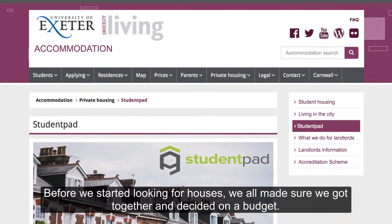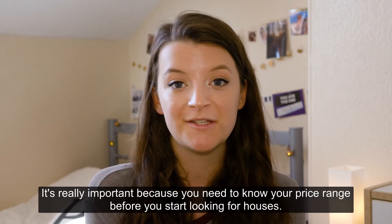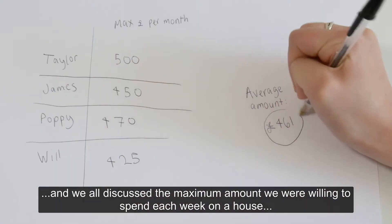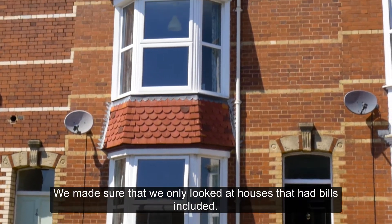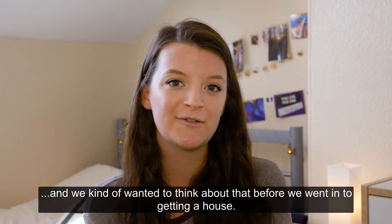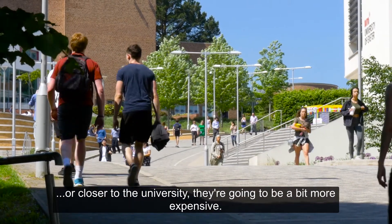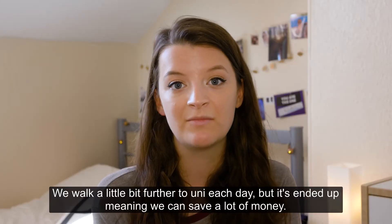Before we started looking for houses, we all got together and decided on a budget. It's really important because you need to know your price range before you start looking. We all discussed the maximum amount we were willing to spend each week on a house, which made it a lot easier. We also made sure we only looked at houses that had bills included — one flatmate likes to take very long showers, so we wanted to think about that. If you're finding houses closer to the city centre or closer to the university, they're going to be a bit more expensive. We walk a little further to uni each day, but it's meant we could save a lot of money.